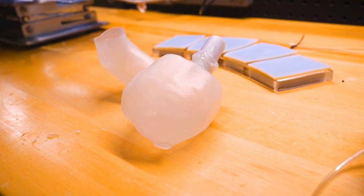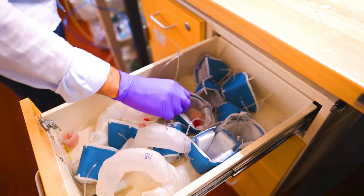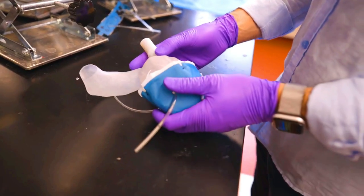Soft robotic hearts are still in the early stages of development, but they have the potential to revolutionize the treatment of heart disease. They could be used to replace or repair damaged hearts, and they could also be used to improve the function of healthy hearts.